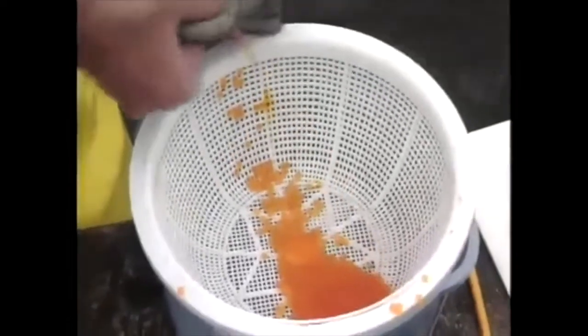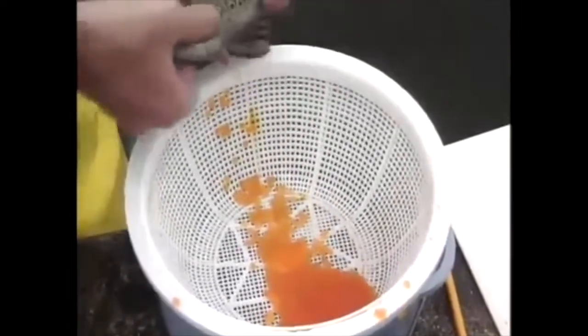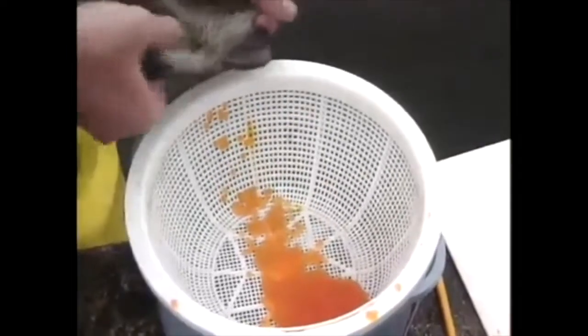It can be transmitted from broodfish carriers to their embryos inside eggs and therefore cannot be eradicated by external disinfection of the eggs. The disease is also spread horizontally among fish through the water.